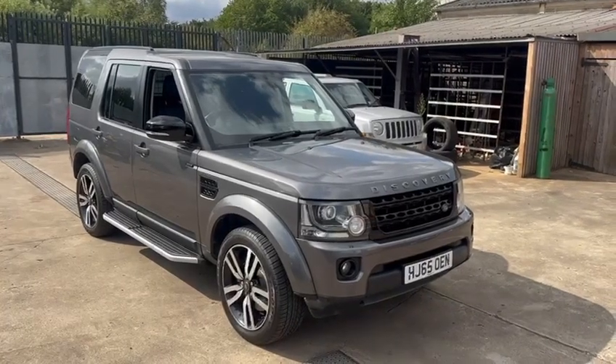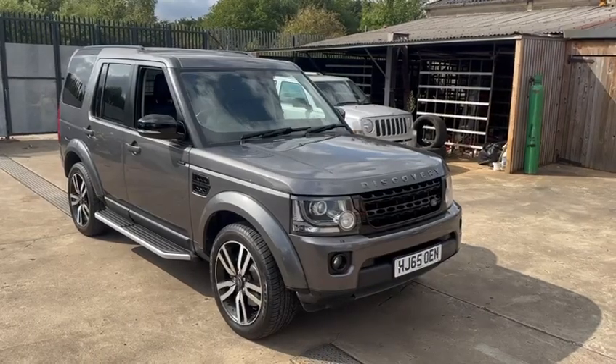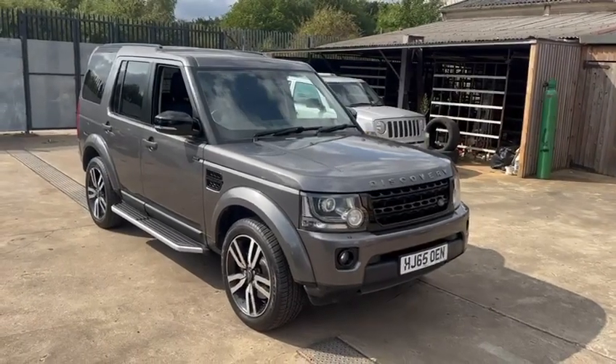Hello from Martin at WB Racing. Here we have a beautiful Land Rover Discovery commercial.